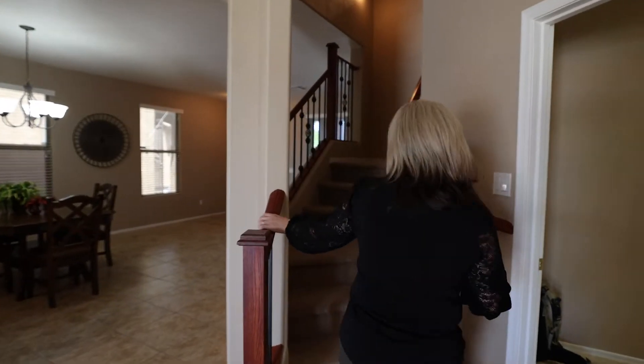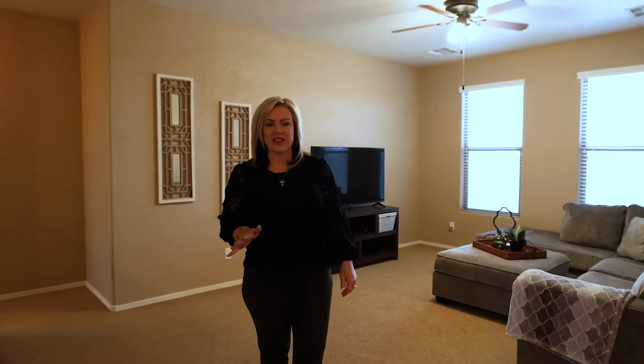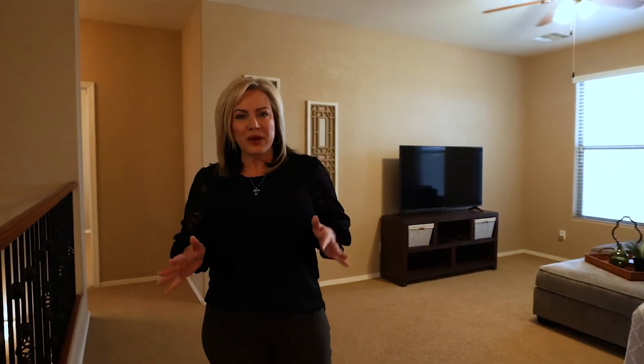So let's go see what upstairs looks like. This home has five bedrooms upstairs, a large loft, three full bathrooms, and plenty of space.